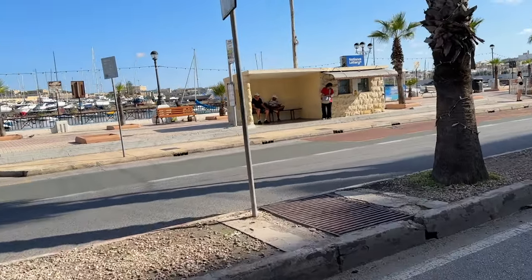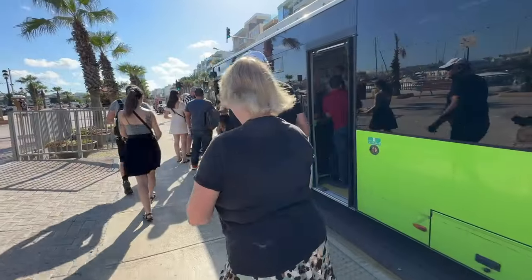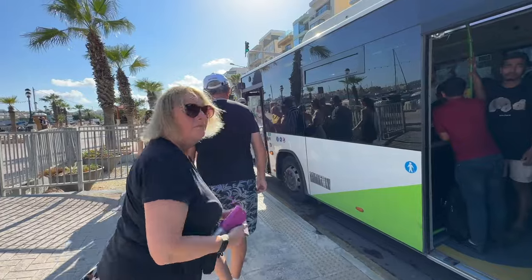We headed out on the street in front of the hotel where there was a bus stop immediately on the other side of the road. The bus is very full — right outside the hotel, how cool is that? Very handy.